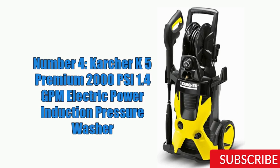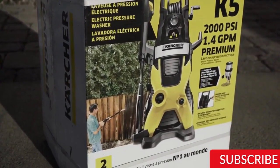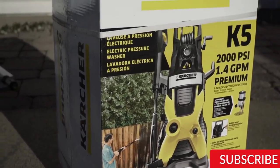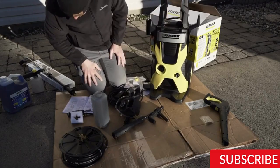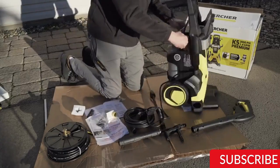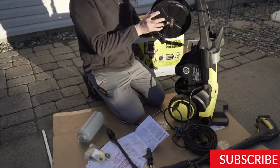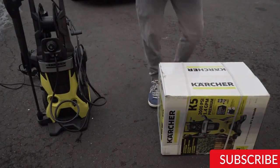Number 4: The Karcher K5 Premium Electric Power Induction Pressure Washer is a high-performance machine with a maximum pressure of 2000 PSI and a flow rate of 1.4 GPM, designed for cleaning cars, boats, decks, and sidewalks. One standout feature is its powerful water-cooled induction motor, which delivers exceptional cleaning power while being quiet and energy efficient. It comes with two spray wands: a Vario Power Spray Wand for easy pressure adjustment, and a Dirt Blaster Spray Wand that provides up to 50% more cleaning power.